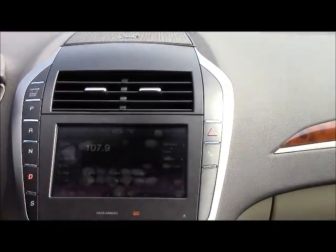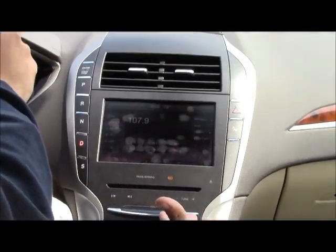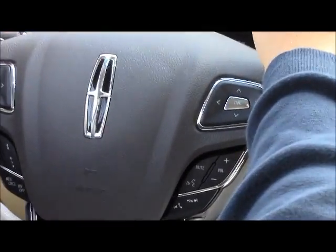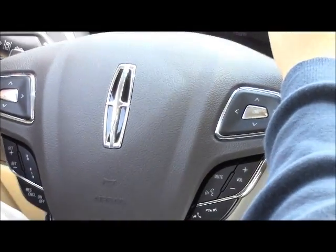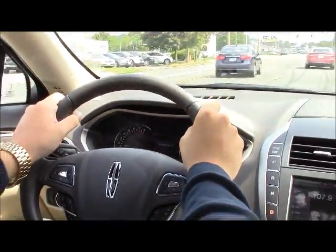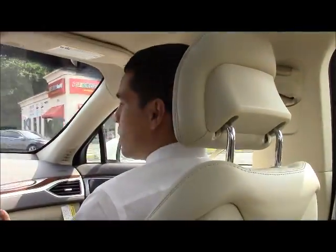Automatic LED lights are all standard, along with remote start, even at the entry level. Also worth noting — Lincoln does not charge additionally for the hybrid. So our vehicles have the best gas mileage in the hybrid luxury market: 45/45 MPG. And I'm going to show you how the park assist works right now.